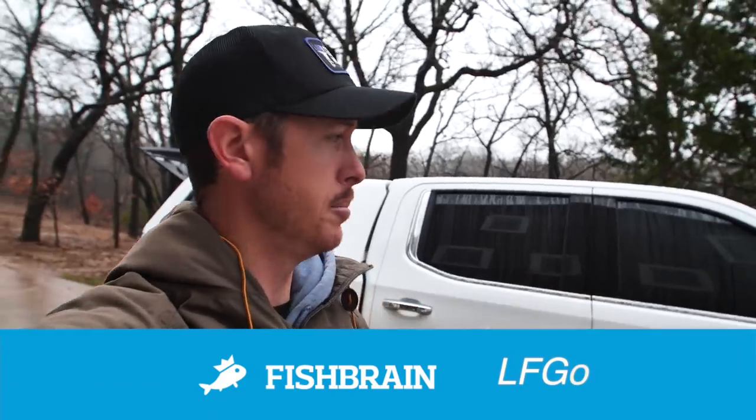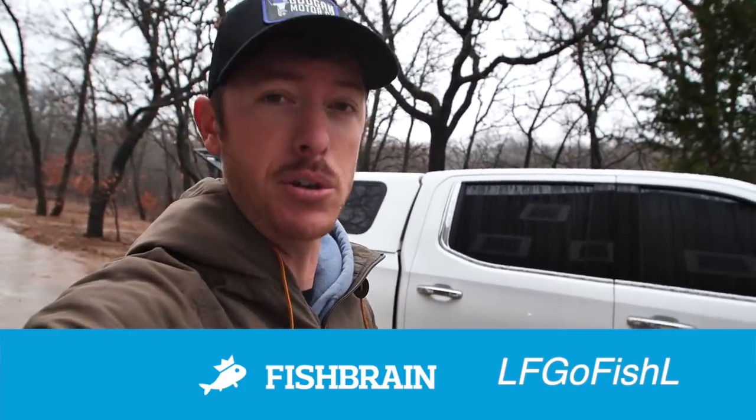Today's video is sponsored by Fishbrain. Now here in just a minute I'm going to tell you why you need to download Fishbrain, and you can follow me right here on my handle, but first I want to show you guys what the heck is going on around here.